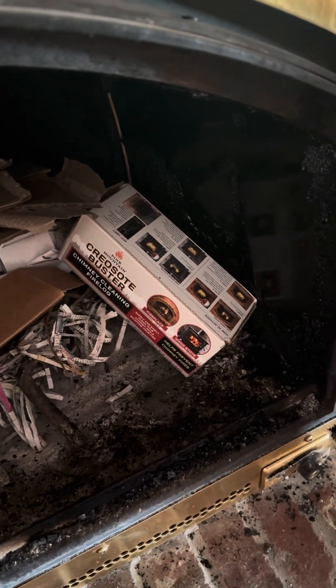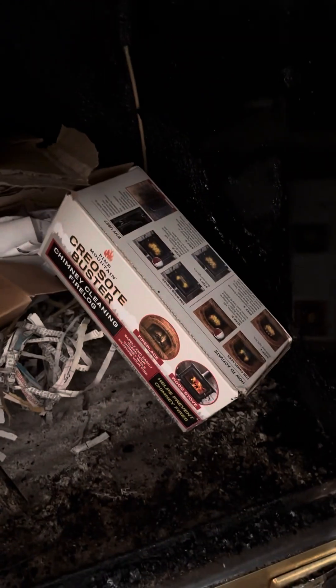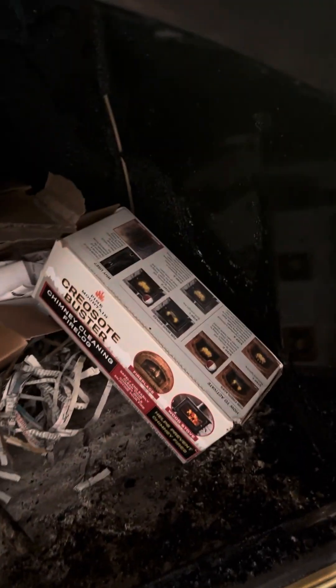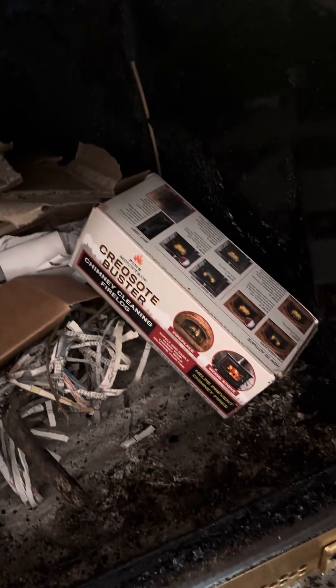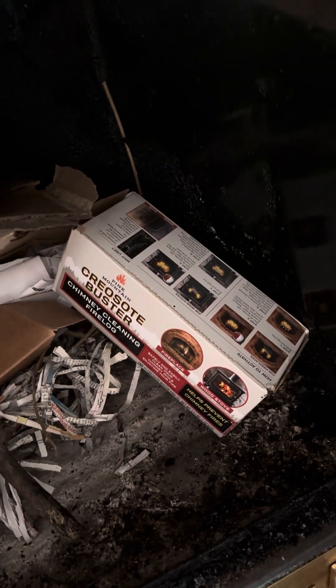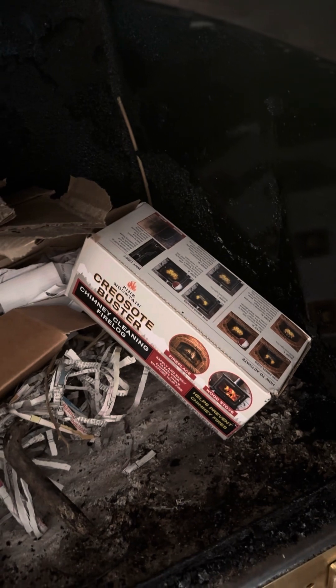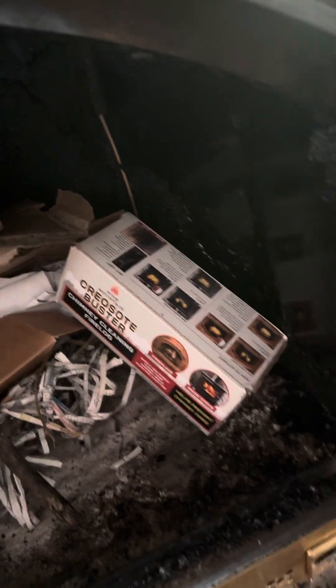What you do is follow the instructions: you start a fire so everything gets nice and hot in there, and then you toss in one or two of these things. You have to keep your house aerated because it makes a nasty smell, and then this helps to melt off or take the creosote and the buildup off of the inside of the chimney. So I've used it and it works fairly effectively, I have to say.